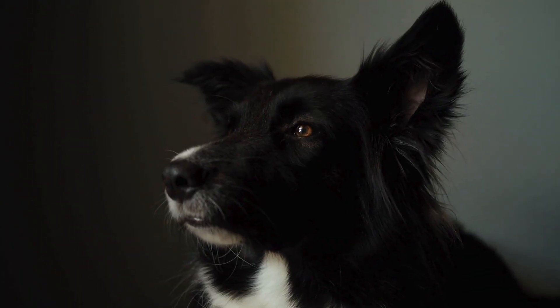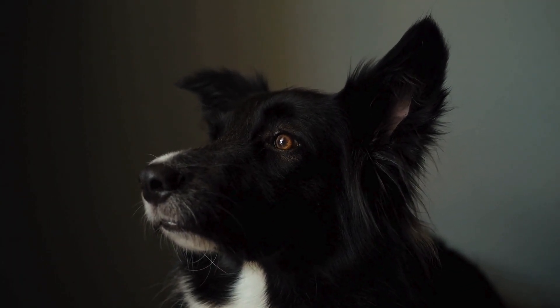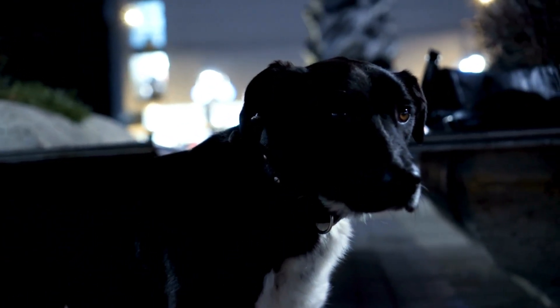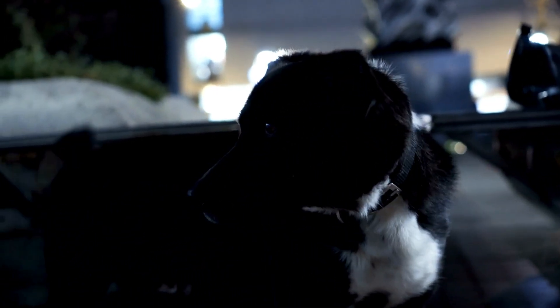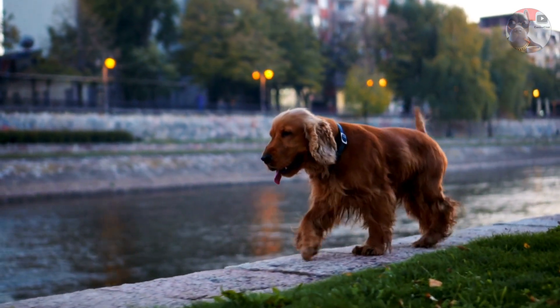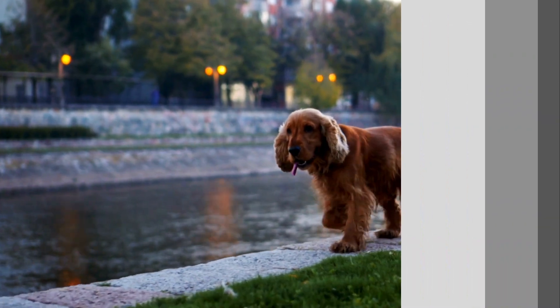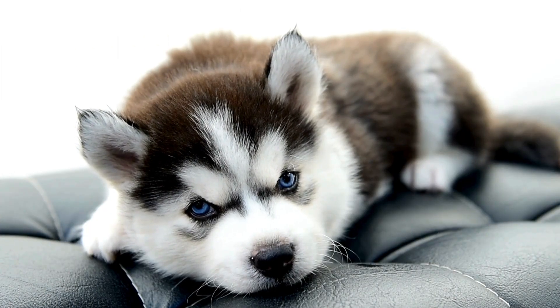Here's another fun fact: their grayscale vision helps dogs immensely in low light conditions, like during dawn or dusk, making them excellent companions for night walks. This is thanks to a special layer in their eyes called the tapetum lucidum, which acts like a mirror reflecting light at the back of their eyes.